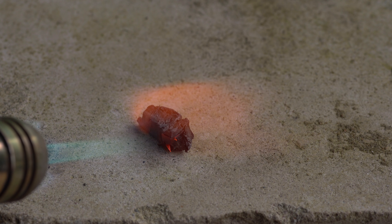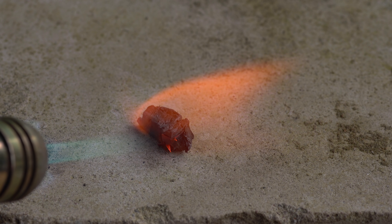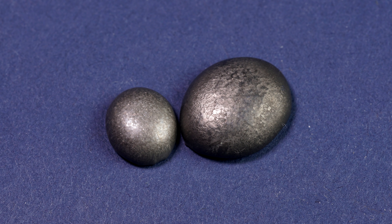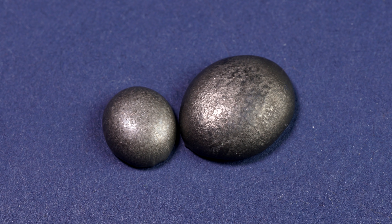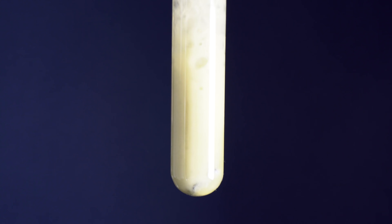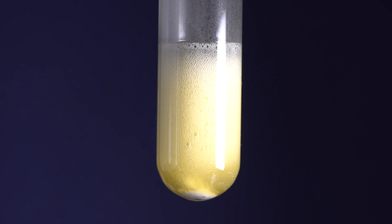The melting point of metallic Holmium is about 1500 degrees Celsius. That is why it can only be melted in special furnaces, and you will be able to get such droplets of the hardened metal. Besides, you can mix a piece of Holmium with sulfuric acid — the metal will react with the acid and form Holmium sulfate.